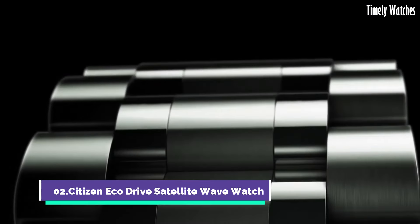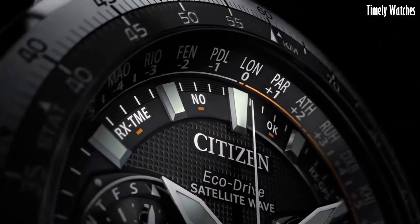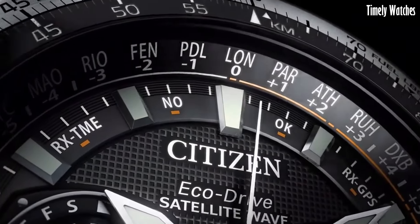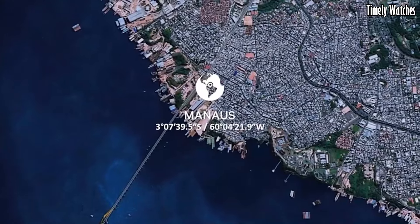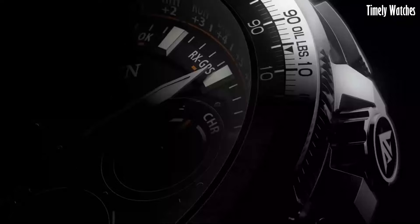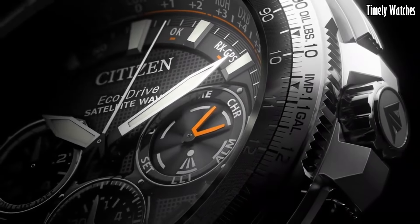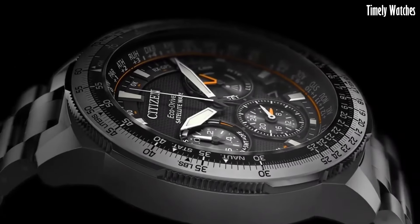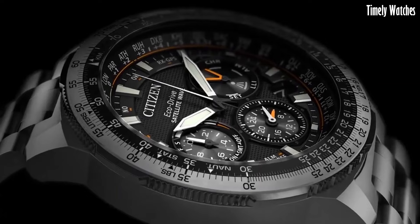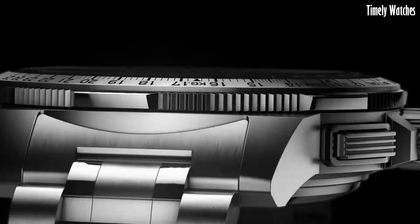Number 2. Citizen EcoDrive Satellite Wave Watch represents the pinnacle of timekeeping precision and eco-conscious innovation. This extraordinary timepiece utilizes cutting-edge technology to synchronize with GPS satellites, ensuring atomic-level accuracy for timekeeping in any corner of the globe. Powered by Citizen's renowned EcoDrive technology, it converts any light source into energy, eliminating the need for battery changes.